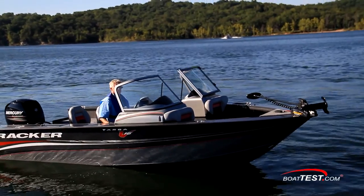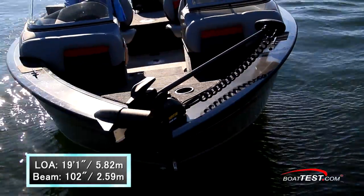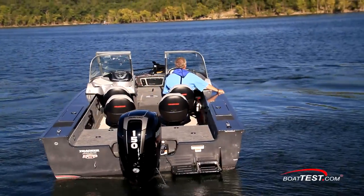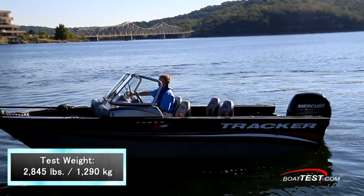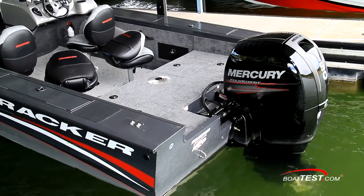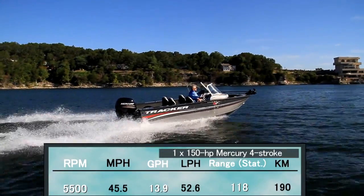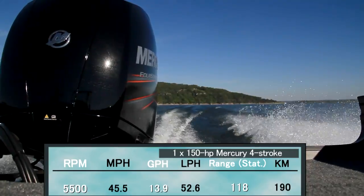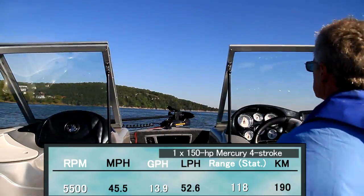The Tracker Targa V18WT has a length overall of 19 feet 1 inch and a beam of 102 inches. With an empty weight of 1,730 pounds, full fuel, two people, and test power, we had a test weight of 2,845 pounds. With a 150 horsepower Mercury four-stroke turning a 14-and-a-quarter by 18 inertia prop, we reached a top speed of 45.5 miles per hour at 5,500 rpm. At that speed, we were burning 13.9 gallons per hour, giving us a range of 118 miles.